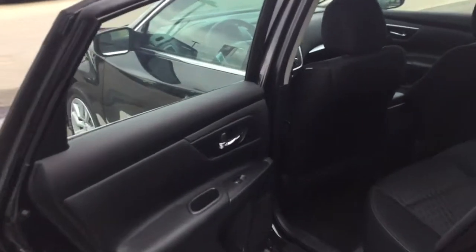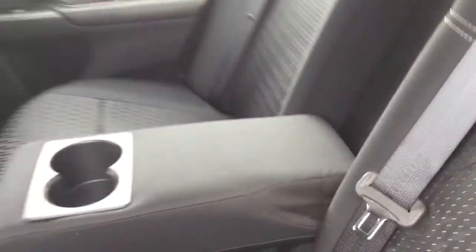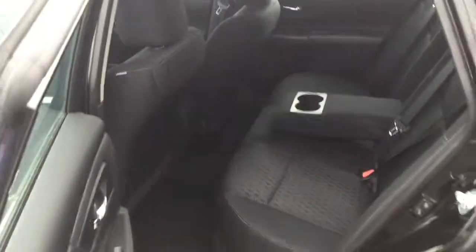Now to the rear of the vehicle, we continue with this gorgeous dark interior. Huge space for your passengers, along with a center armrest with cupholders for the rear passengers.